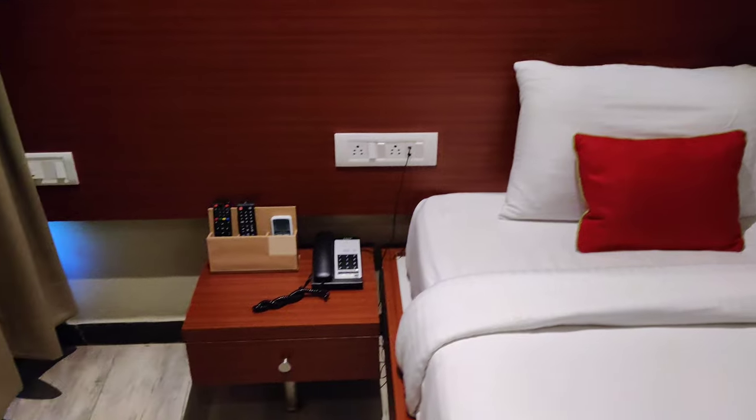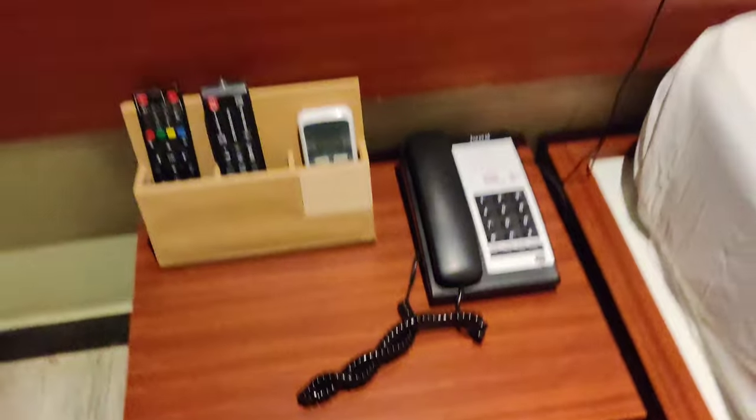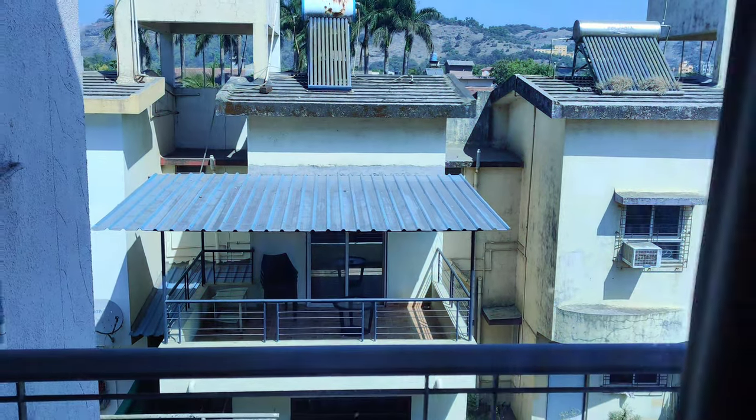You can see a phone for room service, two remotes — one for the AC — plus a fan. The TV also has all the basic channels. The outside view is a normal, decent view.